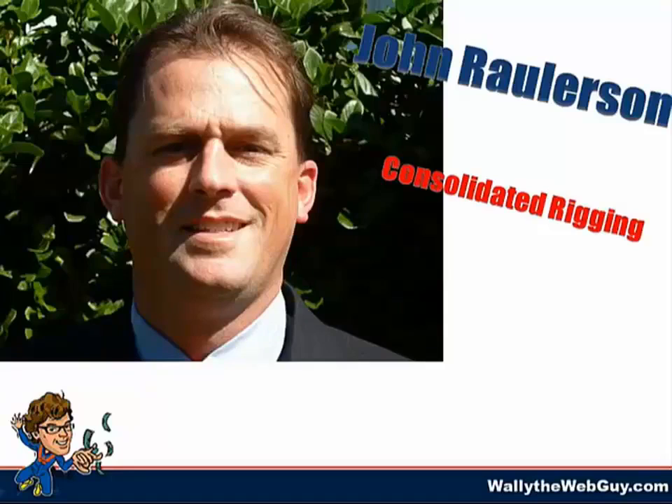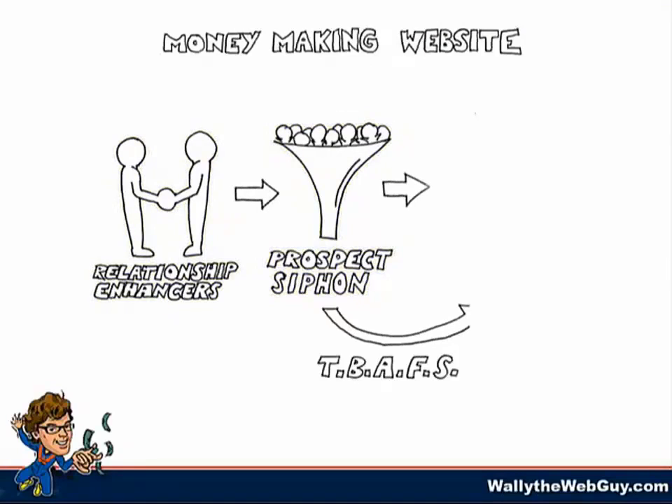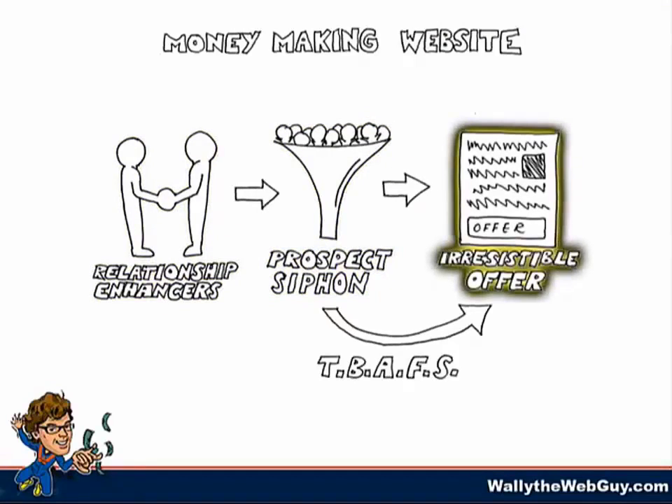Frustrated by spending so much to receive so little, they engaged yours truly, Wally the Web Guy, to implement the master key. I carefully examined their operations and it became crystal clear what had to be done. They needed the following: relationship enhancers, a trust-building automated follow-up system, and more finely tuned irresistible offers.